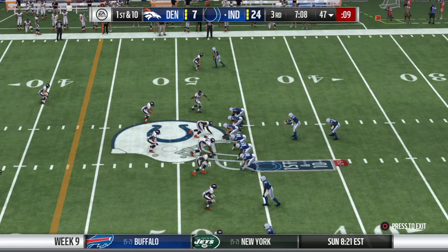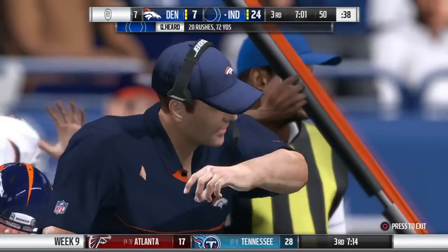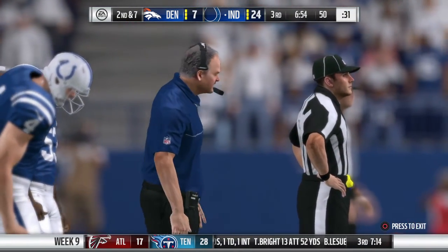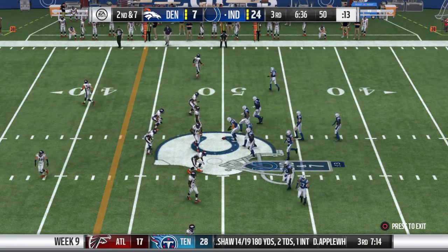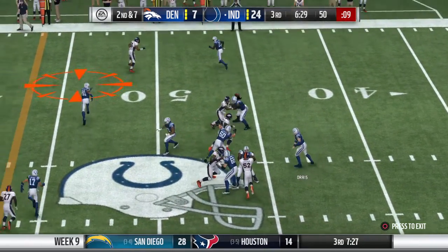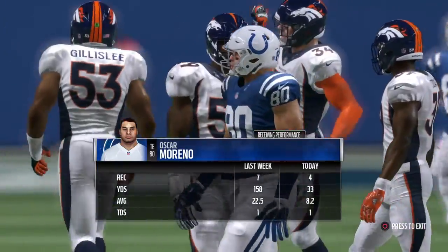We'll see the pistol here again. He'll give it to his running back and get three up to midfield. The offense now dealing with a second and seven. Another pistol look — from the midfield stripe they'll look to throw, and it's a short one here, complete to his tight end. That catch is good for five. It's third down.